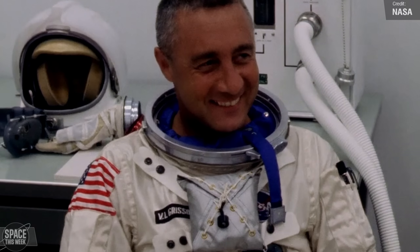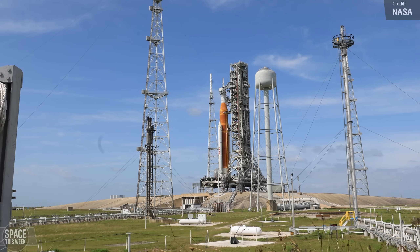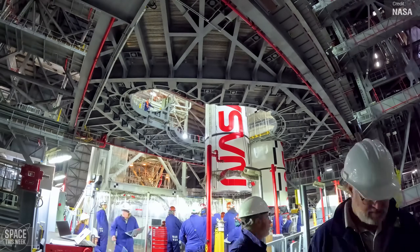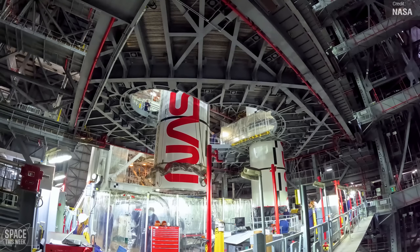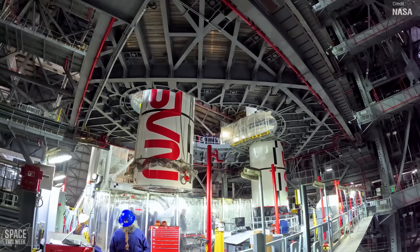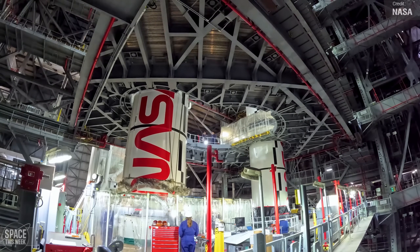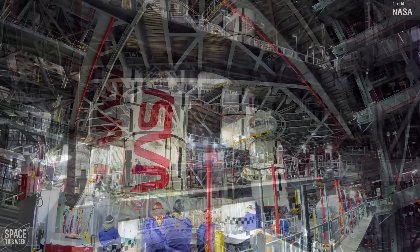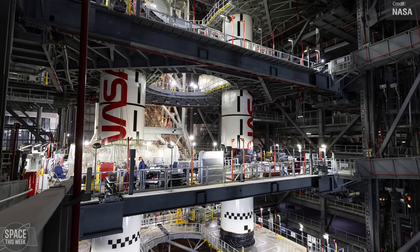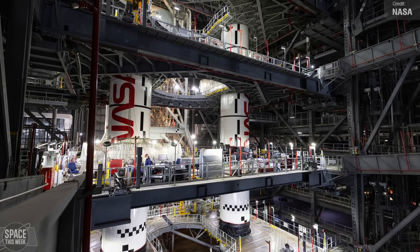NASA's successor to the Apollo and Space Shuttle programs is Artemis, and things are moving ahead for the program's first human spaceflight, which will carry four astronauts around the moon aboard Orion. Stacking of the massive SLS rocket continued in the VAB over the course of the week. In High Bay 3, technicians used a crane to lower the left center-center SRB booster segment onto the left aft center segment, atop the mobile launcher. The two side boosters supply over 75% of the total thrust of the SLS at liftoff, and they're really starting to take shape after this latest stacking operation.